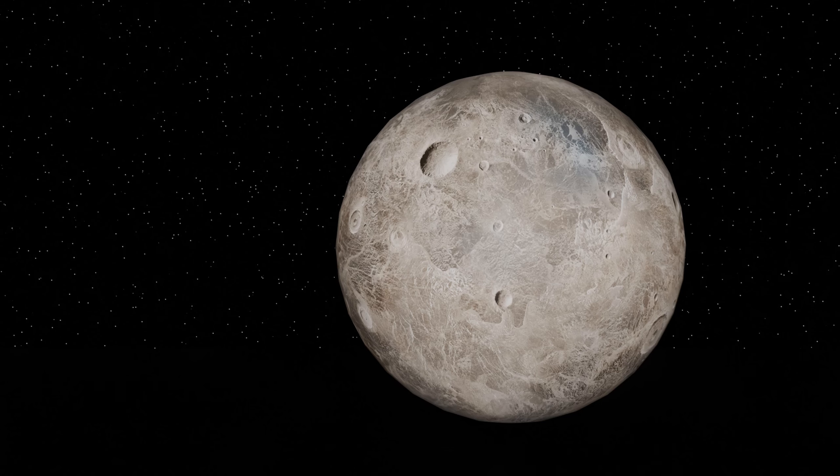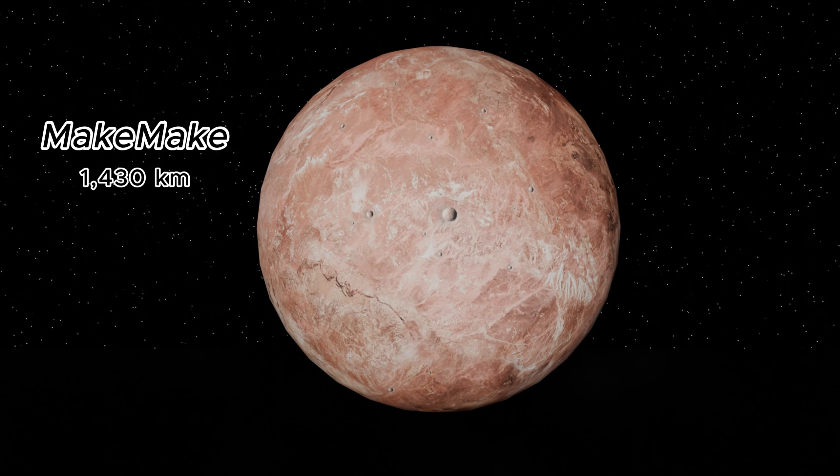Next, we visit Makemake, a dwarf planet in the Kuiper belt. With a diameter of about 1,430 kilometers, it's known for its extremely low temperature, around minus 239 degrees Celsius.